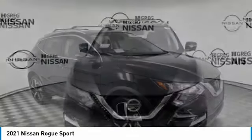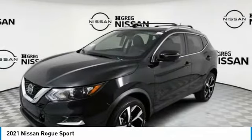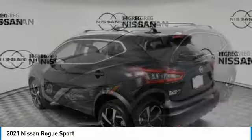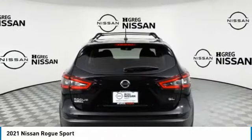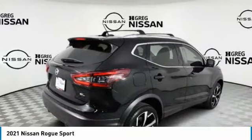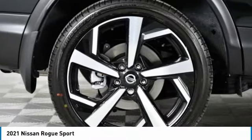Love the 2021 Rogue Sport. The Nissan Rogue Sport is a subcompact SUV that provides all the functionality. A smooth ride, lots of cargo room, and a roomy back seat is a recipe for a pleasant traveling experience. This vehicle has less than 100 miles.